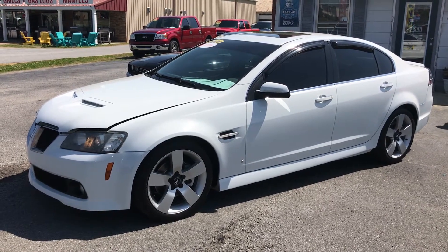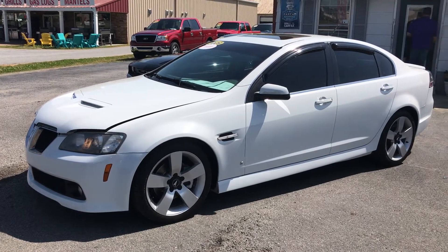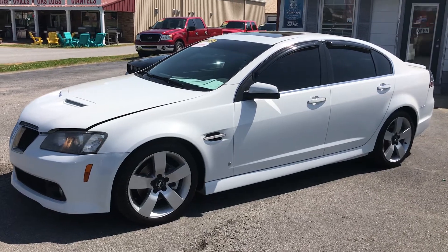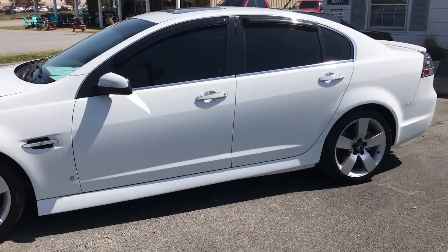Hey folks, this is Christopher Morton again coming at you. I have a specialty piece here. This is a 2009 Pontiac G8. This car is sought after — this is an enthusiast's dream. Beautiful.